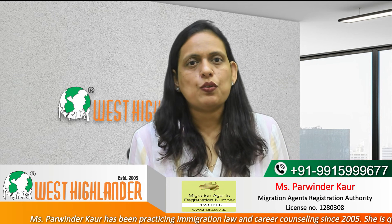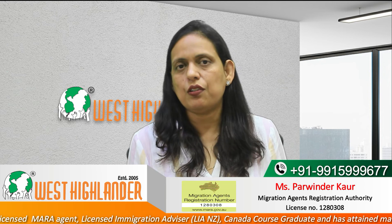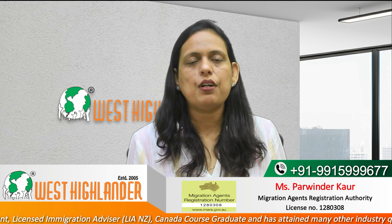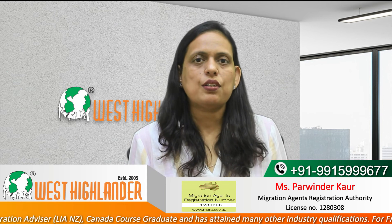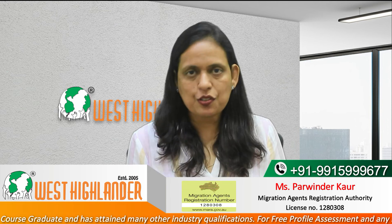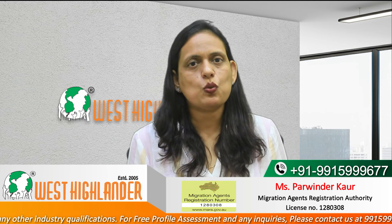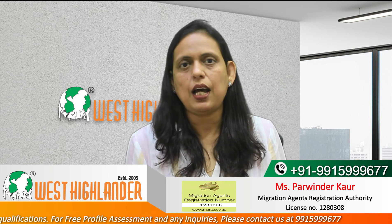Students are also required to submit documents showing they have funds for 12 months of tuition fee and stay in Australia. Students may deduct any prepaid amount of fee already sent to the university. Students must also submit evidence of travel expenses of Australian dollars 2,000 along with their visa application. Additionally, students are required to submit all academic documents and work experience documents, if any. These are some of the documents required as part of the visa application.